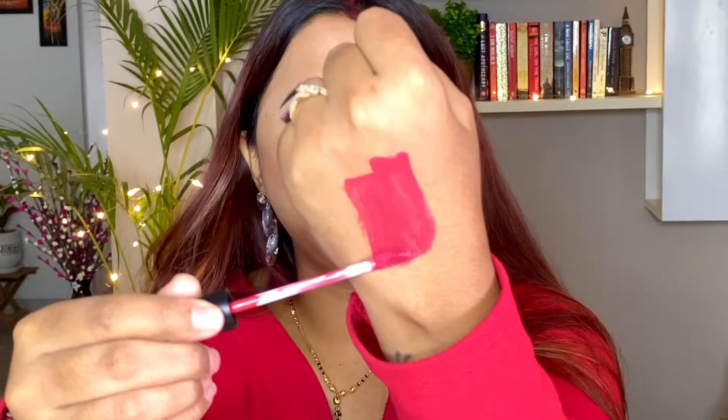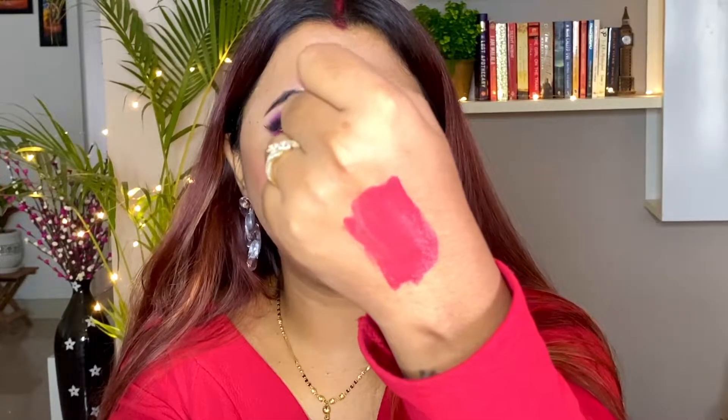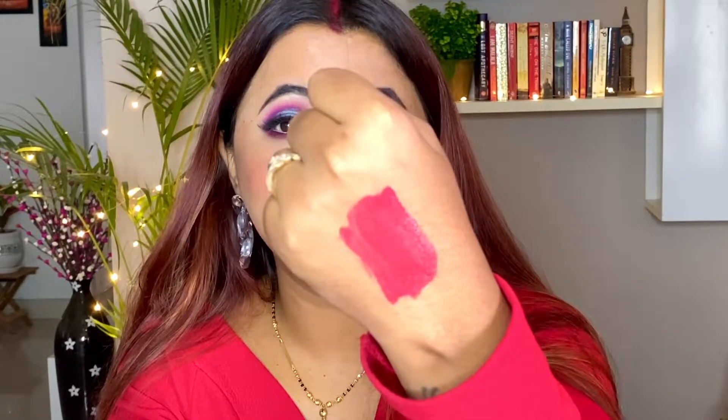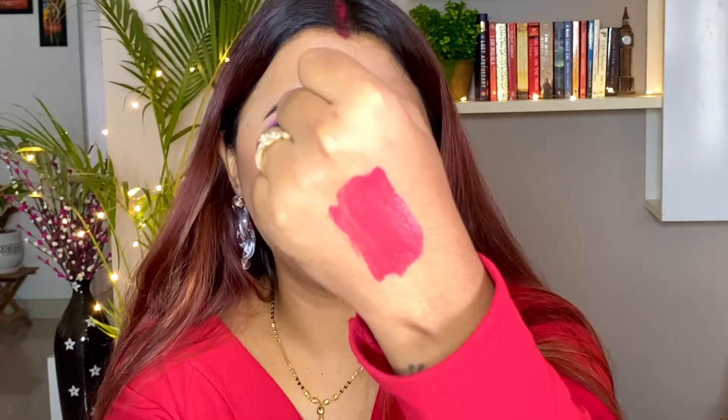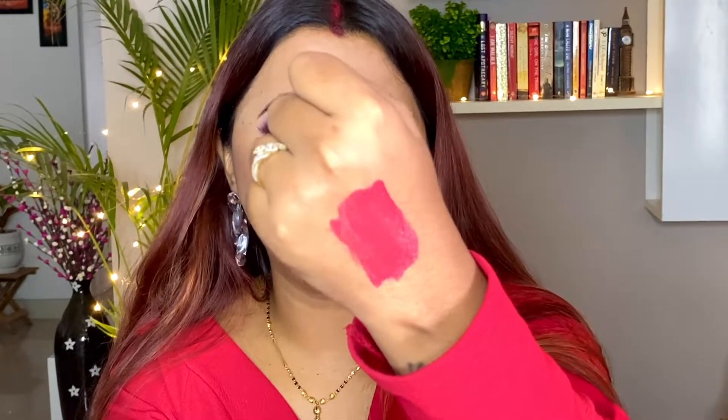The texture of this lipstick is very watery and creamy. It's not mousy or very thick — it glides down very smoothly and you can see how intensely pigmented it is. With just one stroke, you have the required pigmentation on your lips without needing to layer it again and again. It takes about 15 seconds to dry down completely.